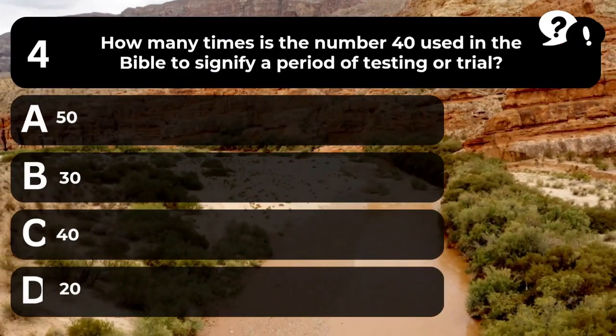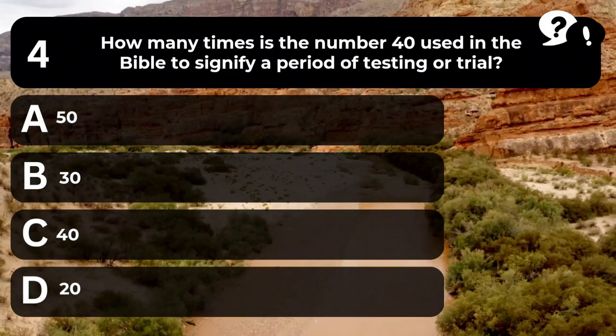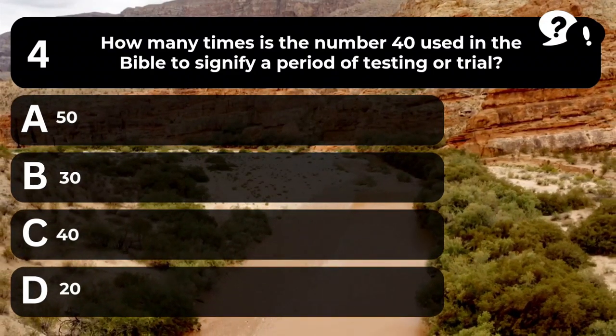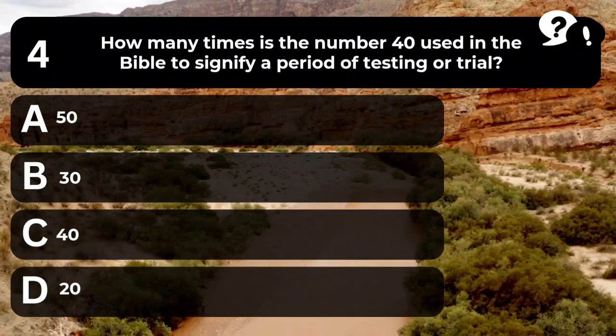Question 4. How many times is the number 40 used in the Bible to signify a period of testing or trial? A. 50. B. 30. C. 40. D. 20.